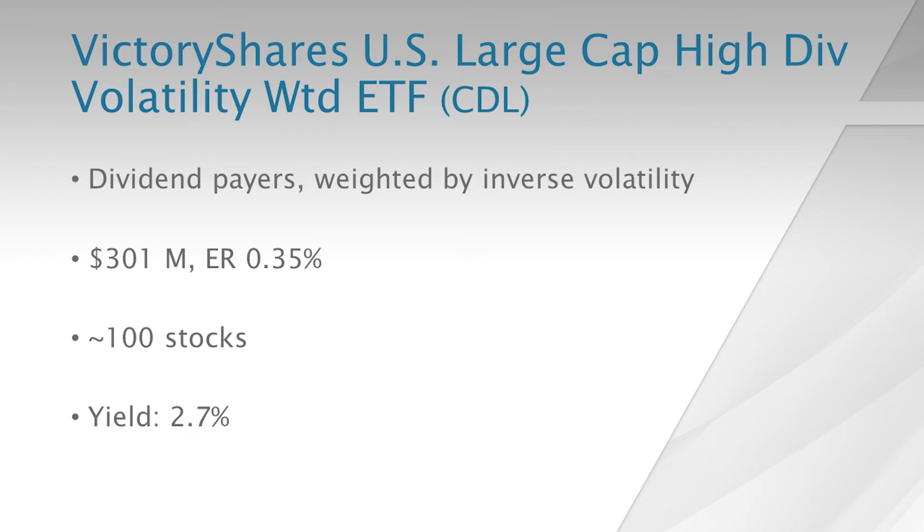The third one I'm highlighting is by Victory Shares — the U.S. Large Cap High Dividend Volatility Weighted ETF, ticker symbol CDL. It also holds dividend payers, which are weighted by inverse volatility, so lower-volatility dividend payers get higher exposure in the portfolio. It has a little over $300 million in assets and a 35 basis points expense ratio.